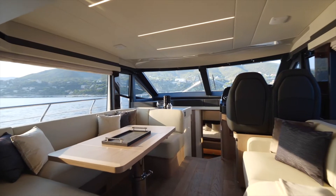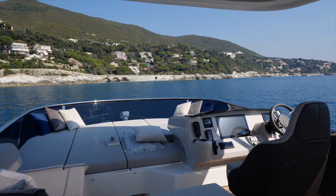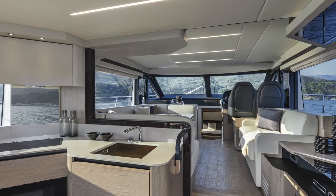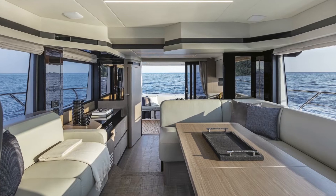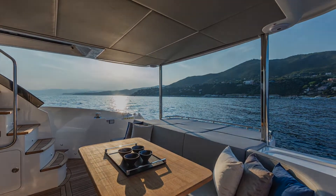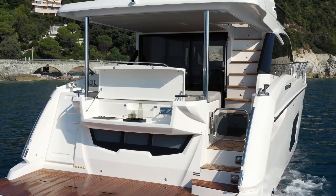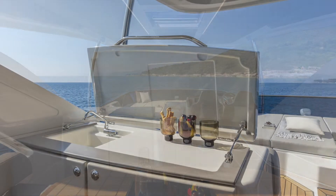The living spaces are so roomy and comfortable that you and your guests will be able to move around freely and enjoy life on board. The aft galley is in a strategic position and serves both the dining table and the cockpit. In addition, owners can enjoy cooking and socializing on the aft platform and on the Flybridge barbecue stations.